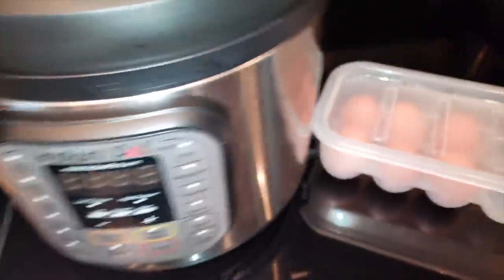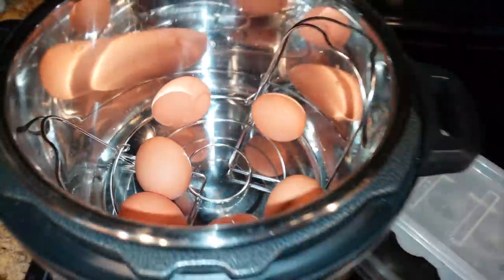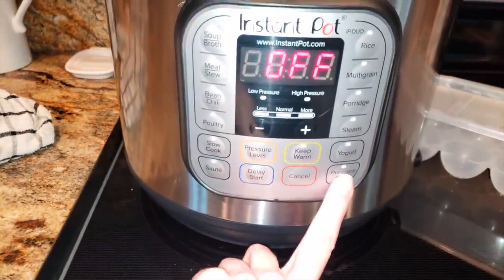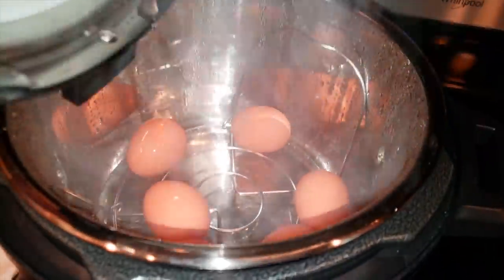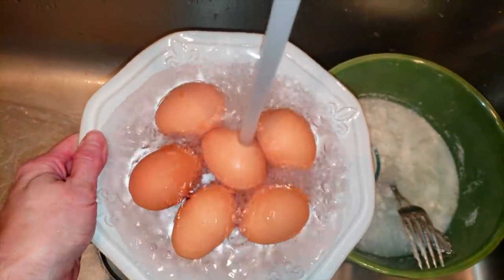I love prepping boiled eggs for the week on the ketogenic lifestyle, and I love using my Instant Pot for it. It's the easiest thing and produces the easiest-peeling eggs you're ever going to have. I go ahead and make a bunch for the week, whether I use them for breakfast on the go with a sausage patty, in tuna fish, or in salads. They are just a great staple to have in your fridge already done and ready to go.